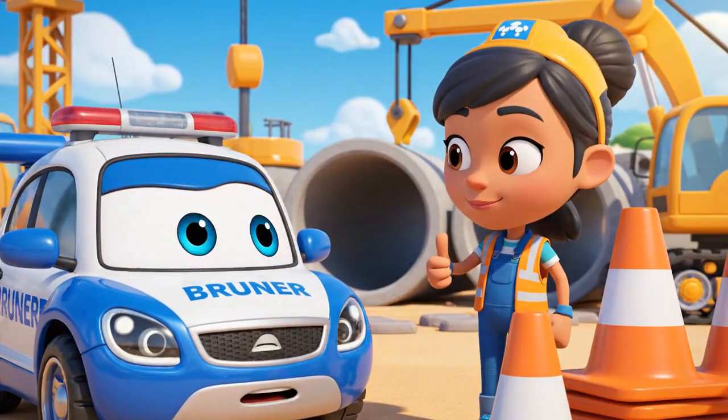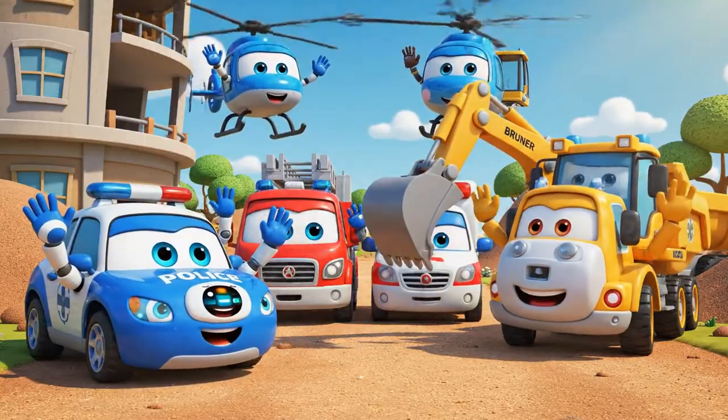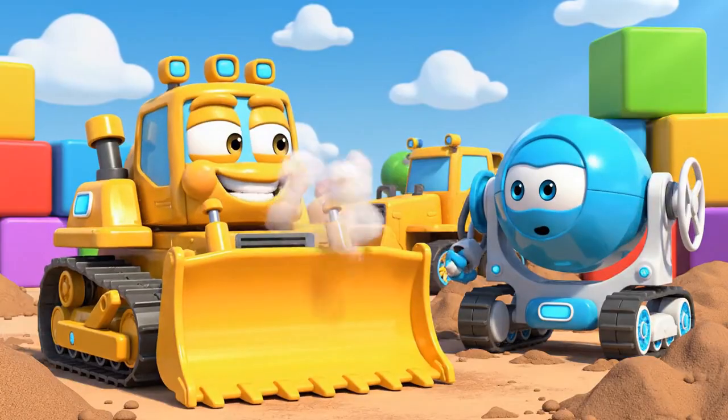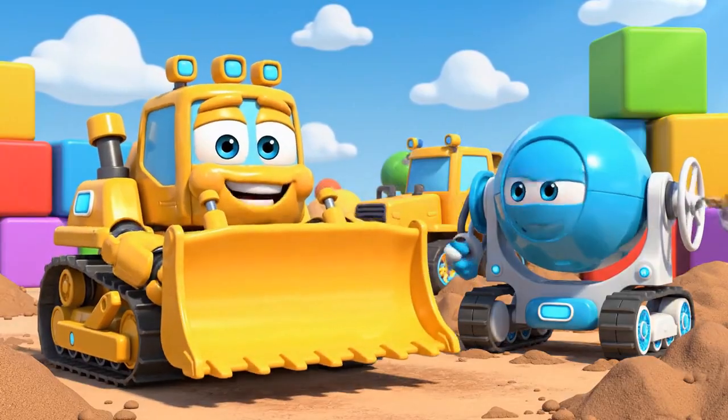They protect everyone, Brunner! Stay safe, Brunner! Don't lift anything too heavy! Patrol! Safety! Now we can finally get some real work done — and fast!